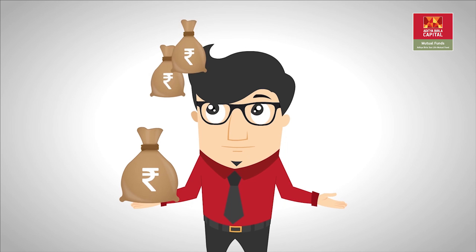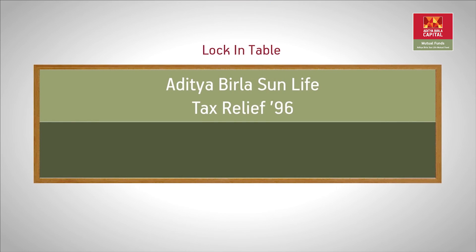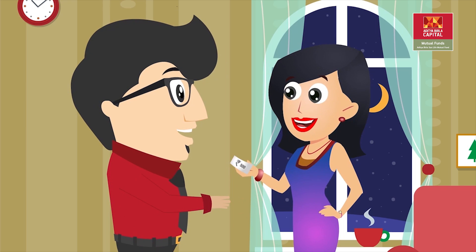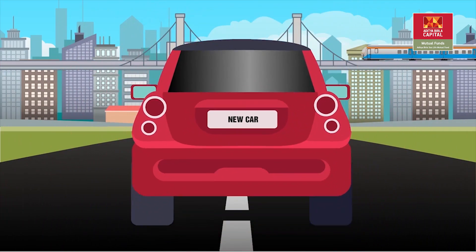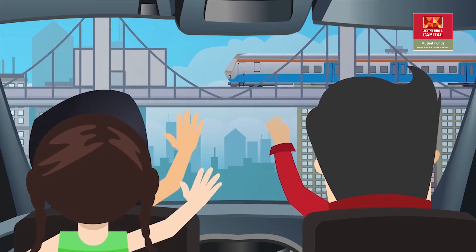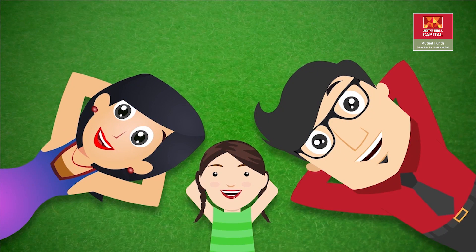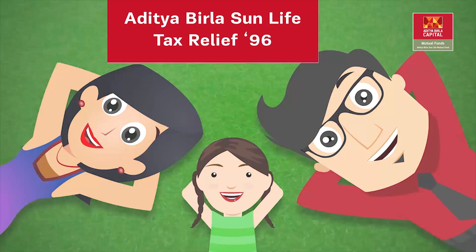You even stand a chance to gain returns on your investment. The lock-in period for this is only three years, which is much less than your other tax saving methods. It is said that money saved is money earned, so say goodbye to tension with this wonderful opportunity that this life has given you — Aditya Birla Sun Life's Tax Relief '96.